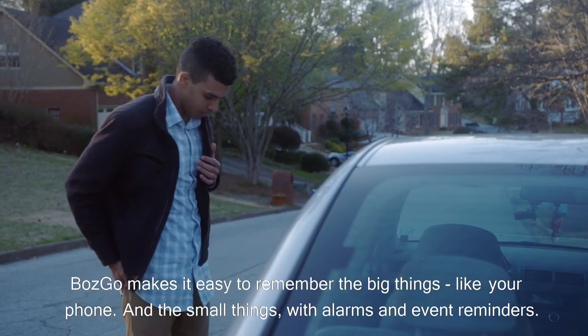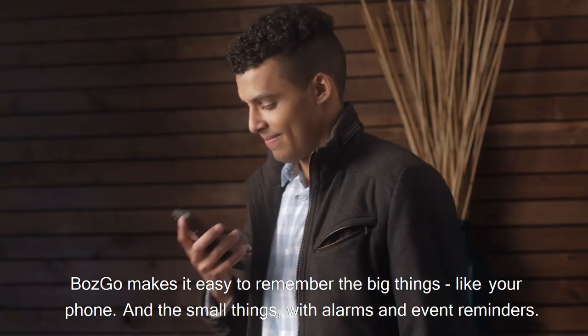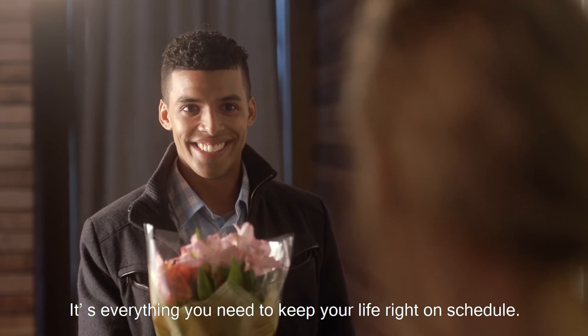Bosco makes it easy to remember the big things, like your phone, and the small things, with alarms and event reminders. It's everything you need to keep your life right on schedule.